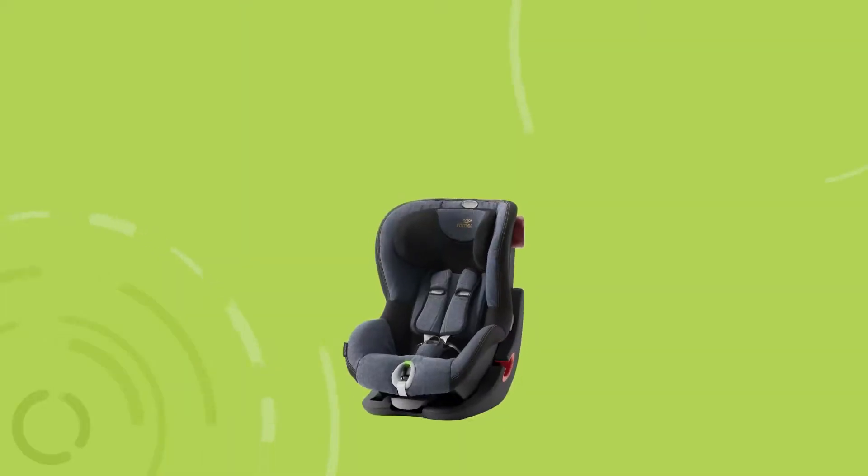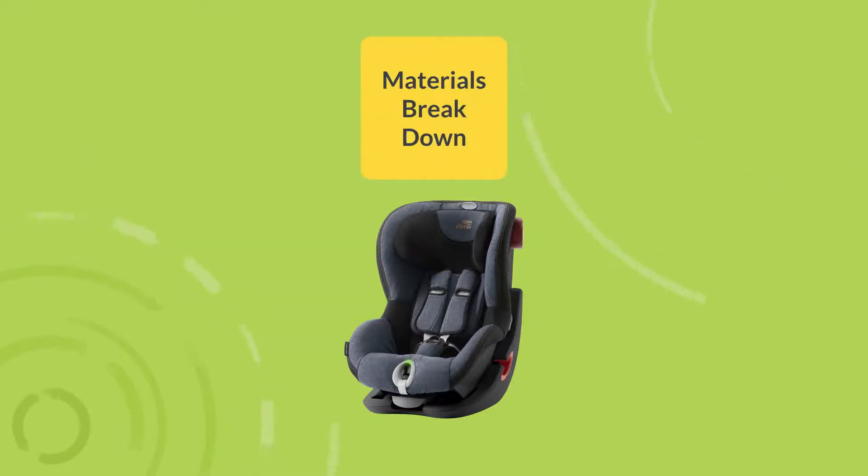There are five reasons why car seats have expiration dates. The main reason is because the materials in car seats tend to break down over time. In an expired car seat, the plastic could break apart during a crash and thus not keep your child safe.